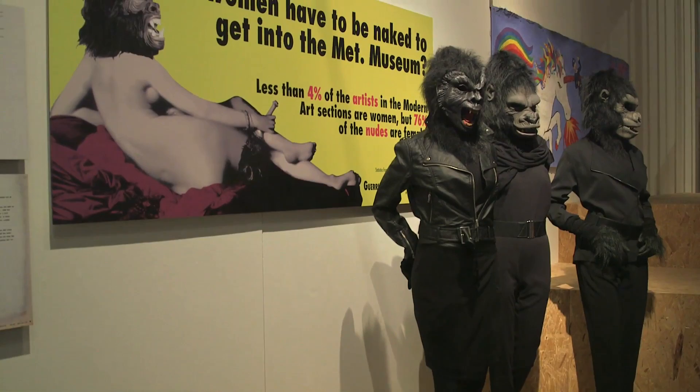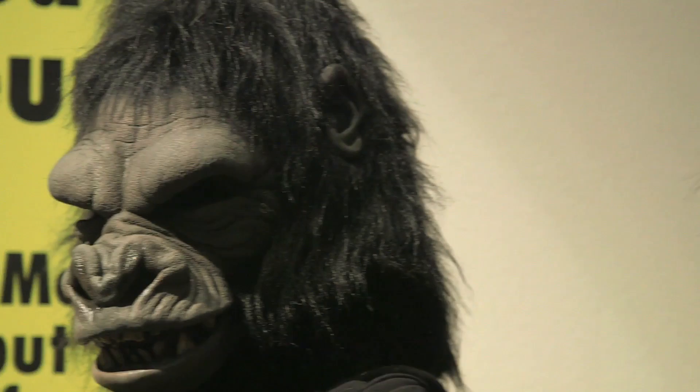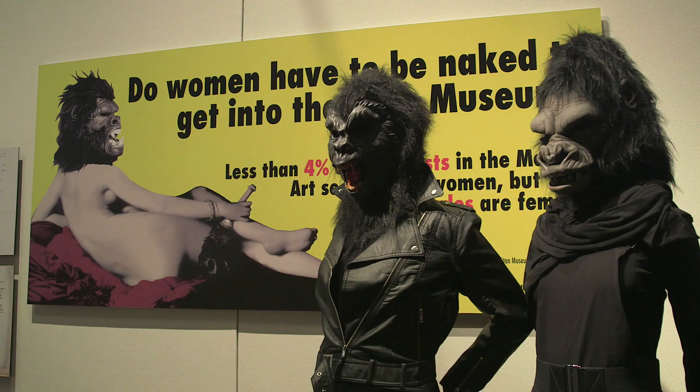The Guerrilla Girls were and are a group of New York artists and curators who in the 1980s wore gorilla masks to disguise their identity and draw attention to the issues rather than to themselves. They protested about the representation of women in the art world, in galleries especially in America. They would make large posters counting, for example, the number of nude women represented in the Metropolitan Museum in New York against the number of women artists represented there, and always the numbers were very uneven.